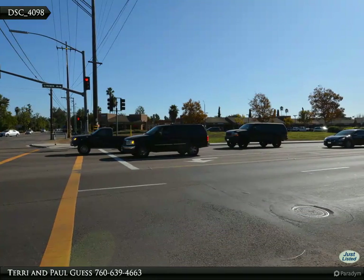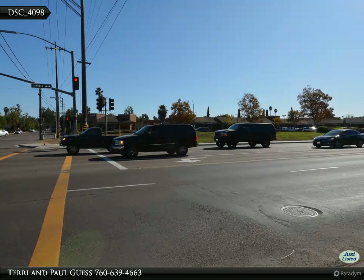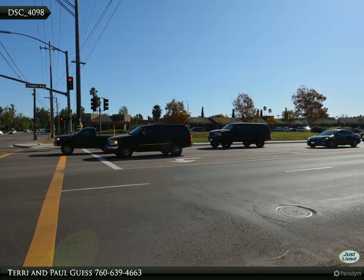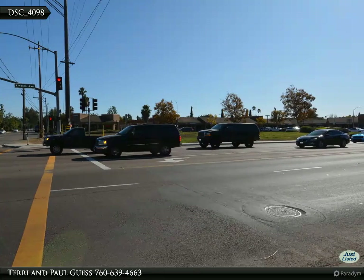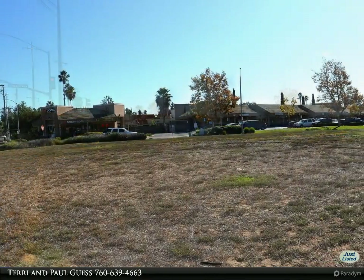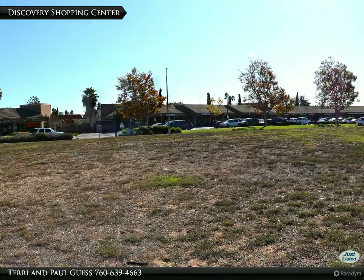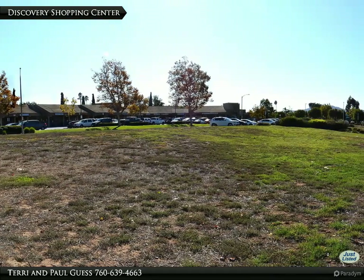In the year 2015, the average daily car count through this intersection was 24,700 cars per day. We make no representation of potential for rezoning, but it is truly part of the potential. Across Lincoln Avenue to the south is Discovery Shopping Center with room for expansion and growth.